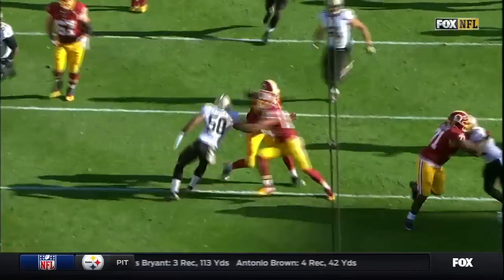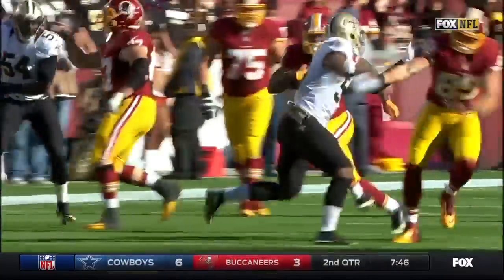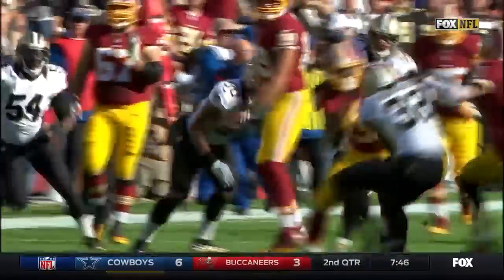That allows Matt Jones now to start finding some running lanes. And then just a great job — look at all the Redskins players down the field, man-to-man.